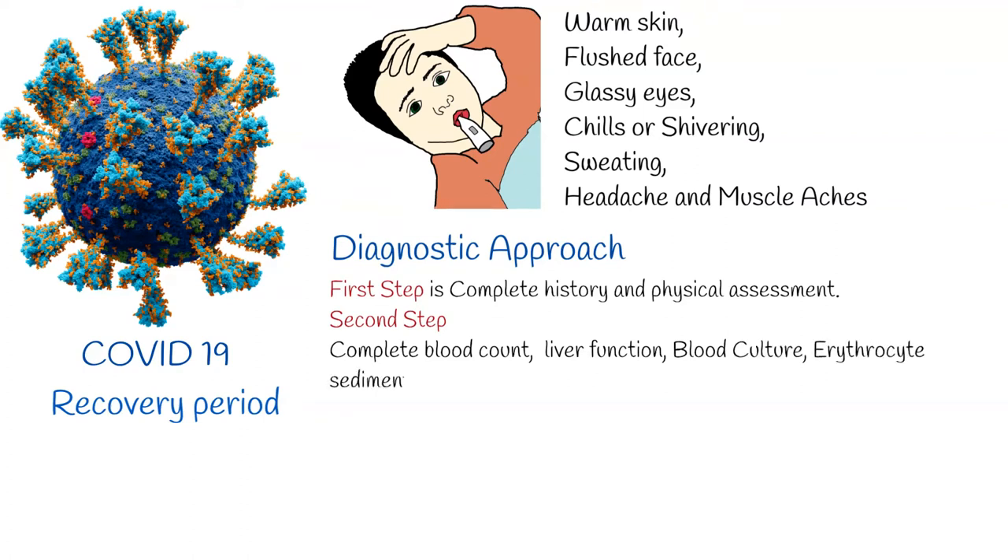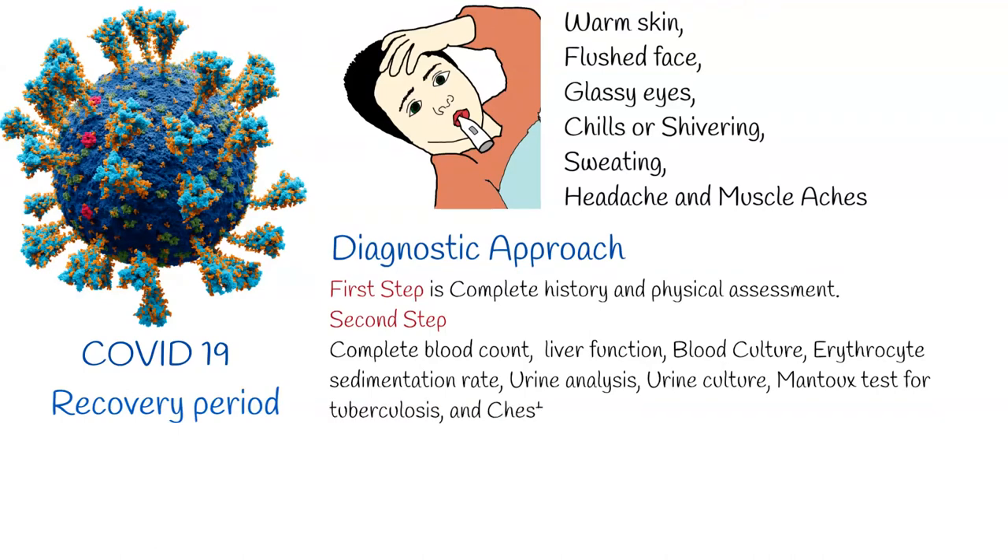Initial tests include: complete blood count, liver function, blood culture, erythrocyte sedimentation rate, urine analysis, urine culture, Mantoux test for tuberculosis, and chest radiograph.